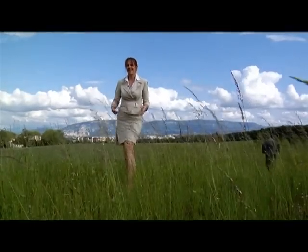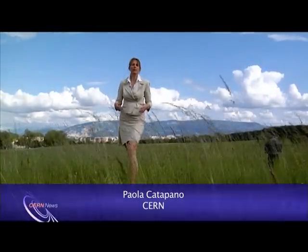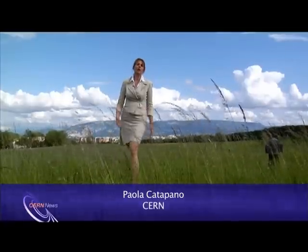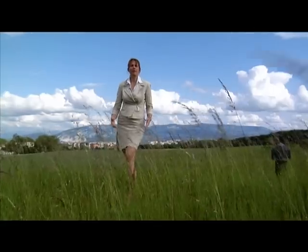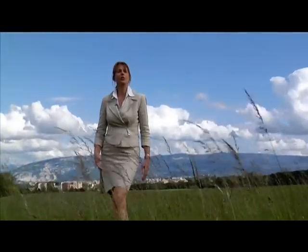As I'm standing here out in the sun, I'm bombarded by a shower of cosmic particles produced in the nuclear reactions inside the sun and other stars. Today's news from CERN is about the lightest and most abundant of the cosmic particles, neutrinos. Every second, some 60 billion neutrinos produced in the sun pass through every square centimeter.